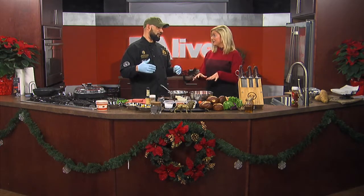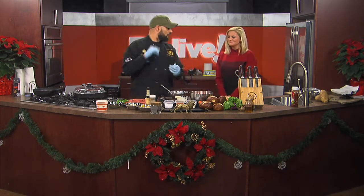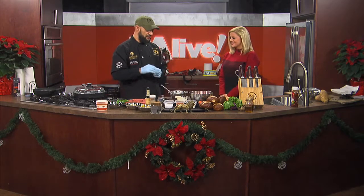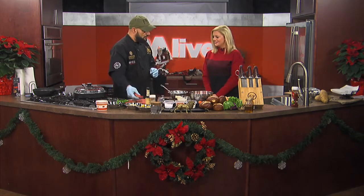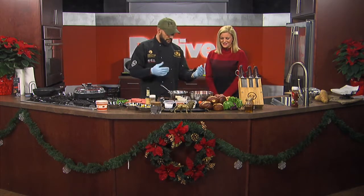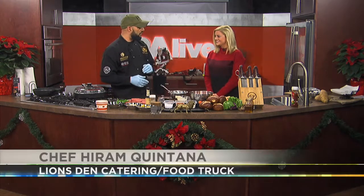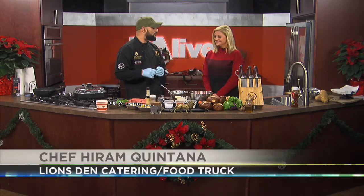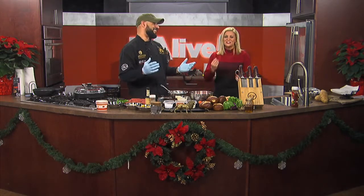We're going to do a surf and turf burger. We're going to make a nice little creamy coleslaw that we're going to top the burger with, some nice Swiss cheese. We've got an 80-20 ground chuck patty. I put it together, and we've got some nice fried shrimp. And look at these buns — pretzel buns. A little salty flavor.